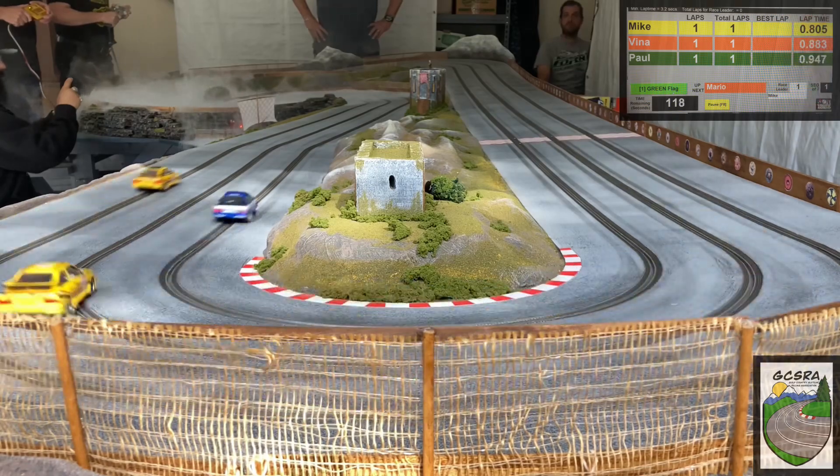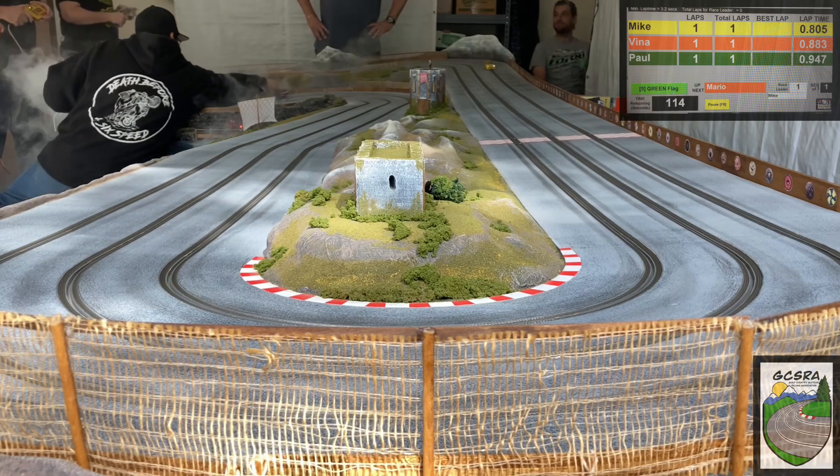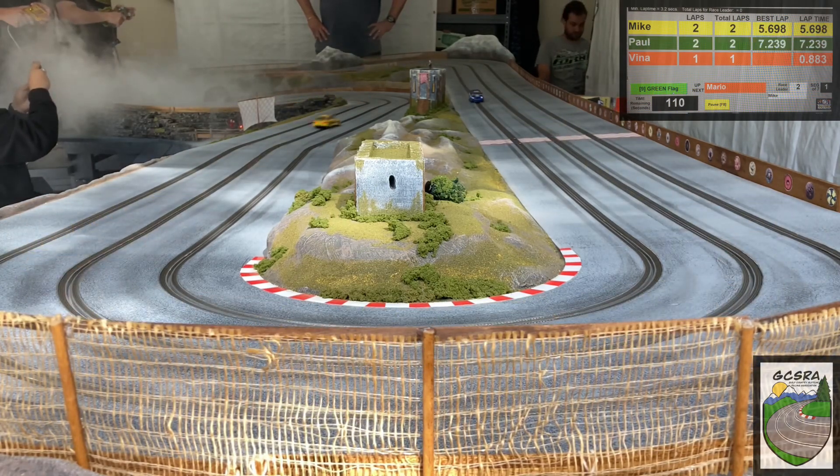All cars get away well. Let's see who's going to make it through that heavy morning fog down by the harbor. Not sure what happened. Here comes Mike into turn one, absolutely flying. Paul's next, and JV's riding a little bit behind — must have deslotted down there.